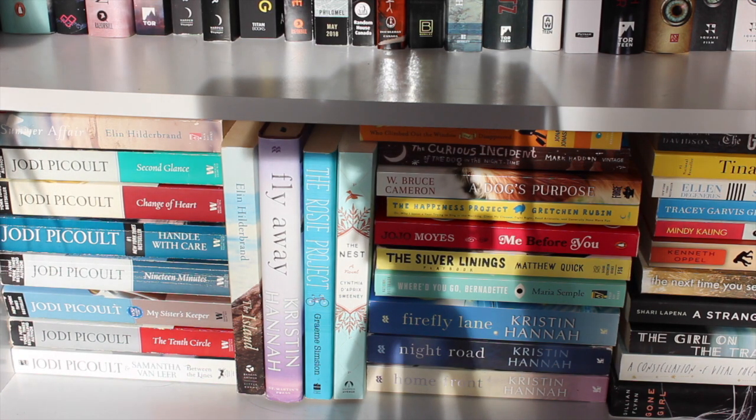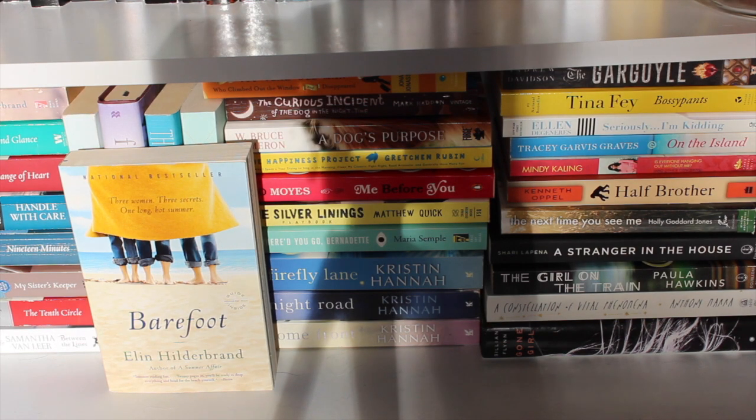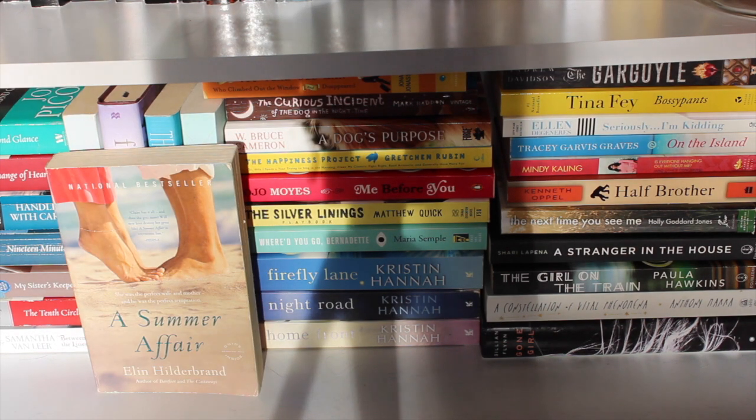Just so everybody knows, the first bookshelf I went through is all my YA fantasy and sci-fi books. The second bookshelf I'll start from the bottom and go up — the bottom is all my adult books, then a few shelves of review books I've been sent but haven't read yet, and finally my YA contemporary. That's how it's broken down.